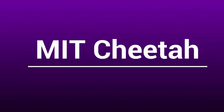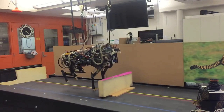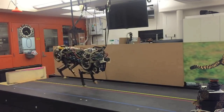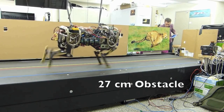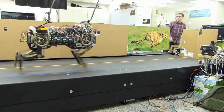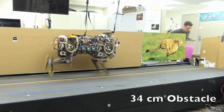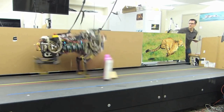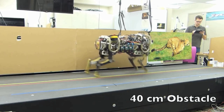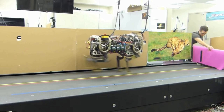MIT Cheetah Robot. Let's have a look at this amazing robot from MIT that has been cleverly designed to overcome obstacles. As you can see in this video, this intelligent robot can sense an obstacle and jump to overcome it.